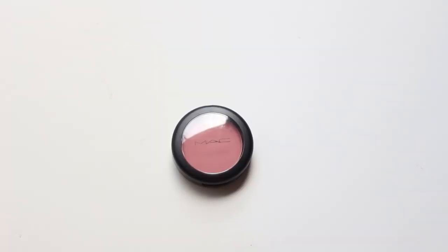My first beauty favourite for the month is this matte blush that my friend Alex got me for my birthday, and I think it's in the shade Fleur Power. I just think it's really pretty. I'm wearing it today — it's a really nice simple everyday sort of colour and I feel like it complements my skin tone really well. It doesn't make me look too red, and this was my first time trying a matte blush and I was pretty impressed.